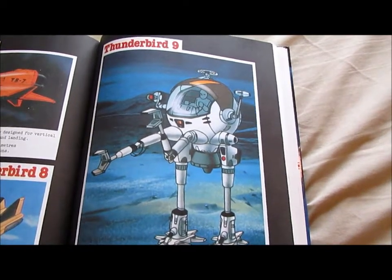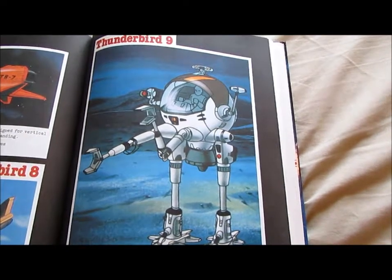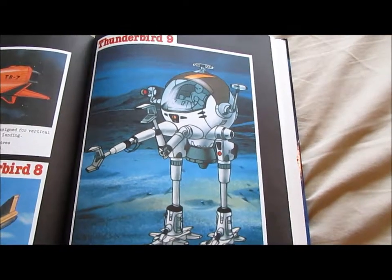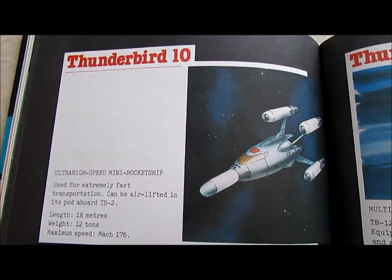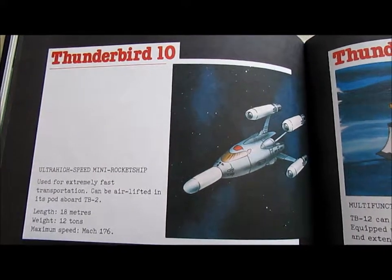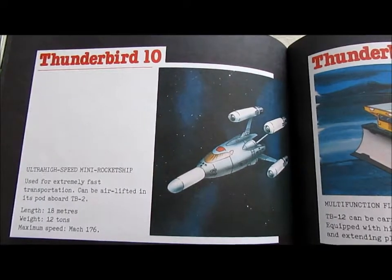Thunderbird 9: One-man spacewalker. TB9 is used for precision work in outer space. Full forward thrust, 3-axis attitude jets. Height: 3.5 metres. Weight: 1 tonne. Thunderbird 10: Ultra-high speed mini rocket ship, used for extremely fast transportation. Can be airlifted in a pod aboard TB2. Length: 18 metres. Weight: 12 tonnes. Maximum speed: Mach 176.